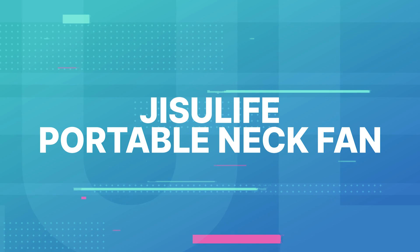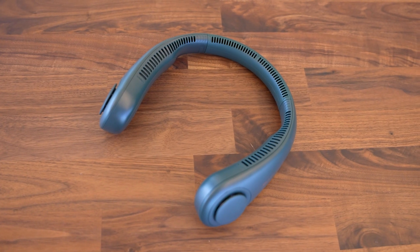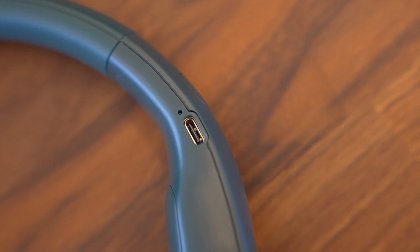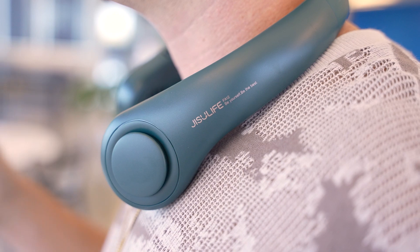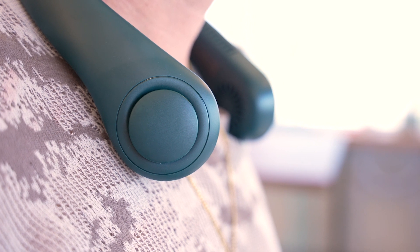When it's super swelteringly hot out, having your own personal fan that follows you around everywhere seems like a dream. But the Jisoo Life portable neck fan makes that a hands-free reality. This thing definitely looks strange, but it gets the job done. All you need to do is drape it around your neck, turn it on to one of three different fan speeds, and let the 4000mAh battery keep you cool for up to 16 hours. Plus, there's no fan blades so you don't have to worry about hair getting caught in it. It comes in a variety of colors and it's totally safe for all ages. Best part, it's on deal via our link in the description of this video.